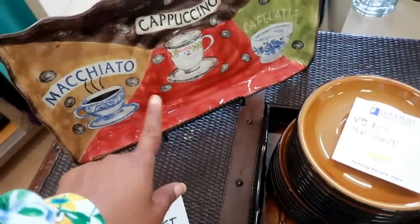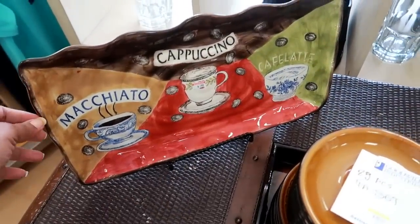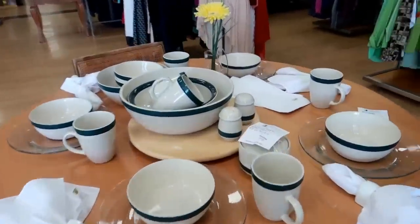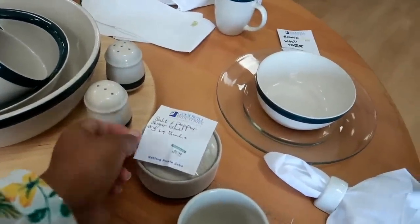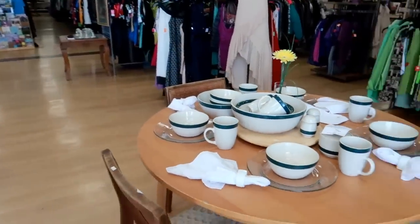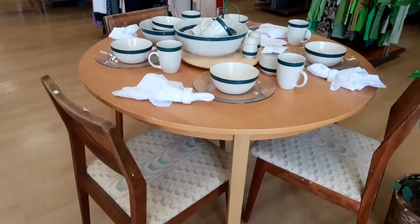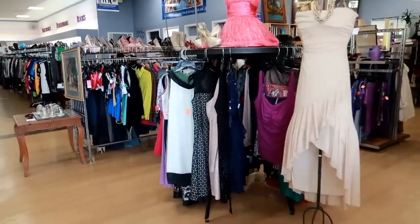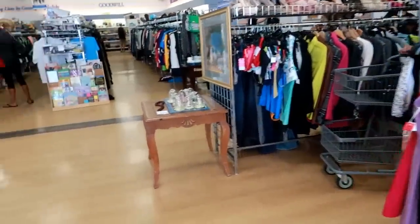And then you have this plate right here for $5.99. That is it — so the last thing I see is this table. The table is $19.99. I'm gonna get out of here, you guys. I hope you enjoyed this quick walkthrough of one of my local Goodwills and I'll talk to you all in my next video. Okay, bye!